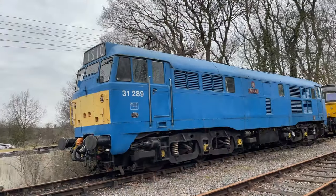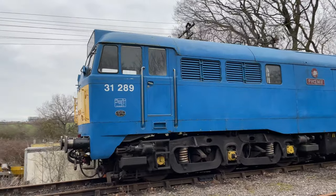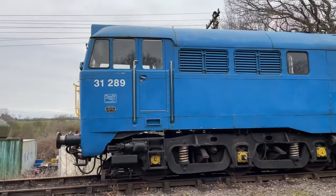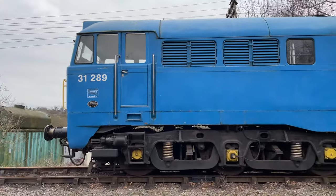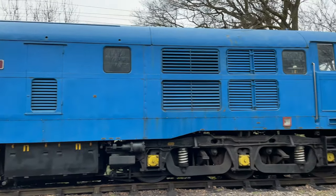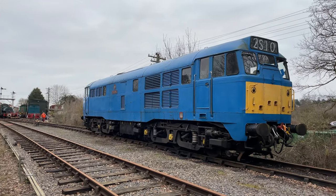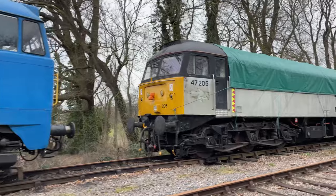The railway's locos are kept here in the sidings, including some diesel units and some small tank engines. This blue Class 31 diesel-electric loco dates back to 1961 but ran until sold for preservation in 1992. It is currently painted in the experimental BR blue livery — a different all-over pale blue style.